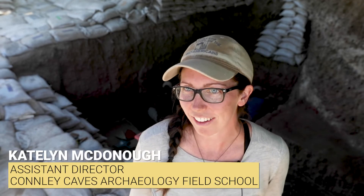I'm Kaitlin McDonough. I'm the assistant director at the Connelly Caves Field School 2019 and I'm a PhD student at Texas A&M with the Center for the Study of the First Americans.